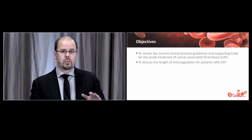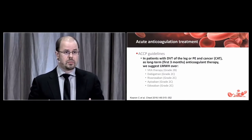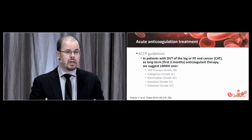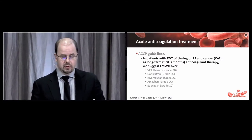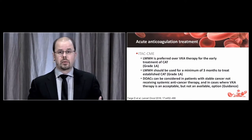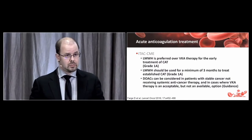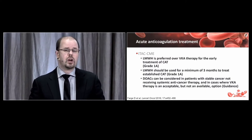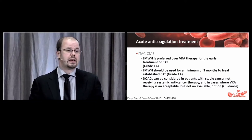Looking at clinical practice guidelines right now, the ACCP recommends low-molecular-weight heparin for at least three months over a vitamin K antagonist like warfarin or any of the direct oral anticoagulants. International guidelines similarly recommend low-molecular-weight heparin as the preferred option over vitamin K antagonists, with a minimum of three months for acute treatment. DOACs may be considered in patients with stable cancer not receiving systemic chemotherapy in cases where vitamin K antagonists are acceptable but not yet available.